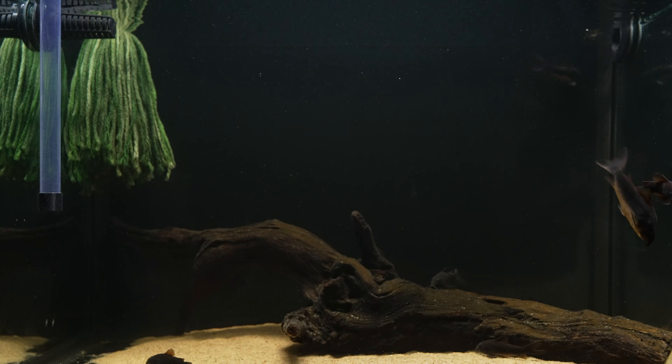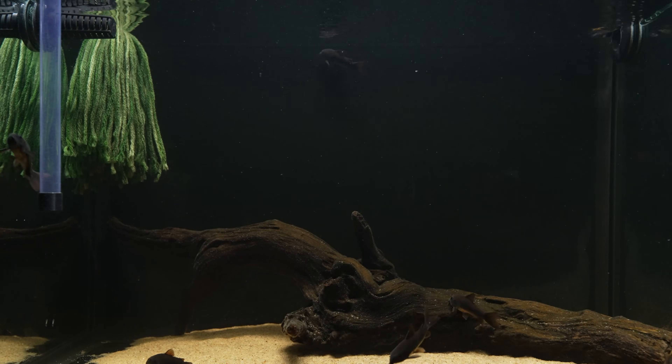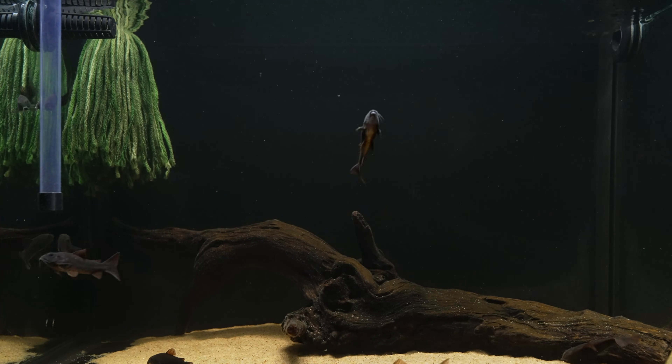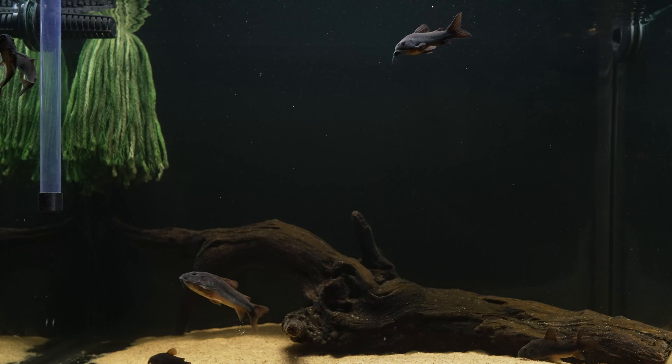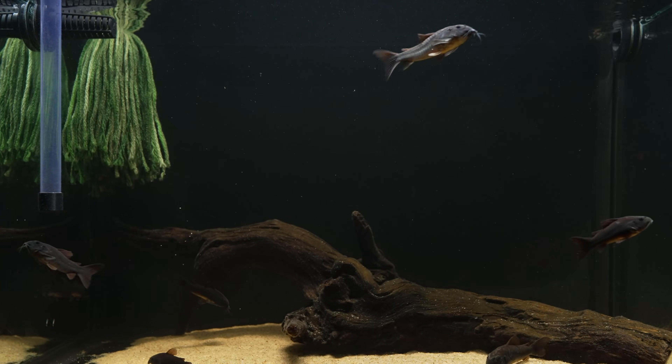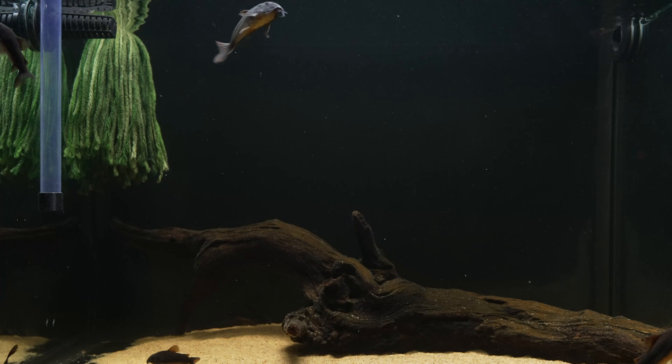They spawned last in a tank that is effectively 10 gallons in footprint, with mild water movement and a temperature of about 77 degrees Fahrenheit. My water has been soft lately with almost no mineral hardness, a TDS of about 50, and a pH of 7.9 out of the tap that drops quickly to neutral.